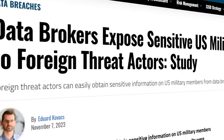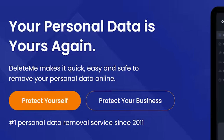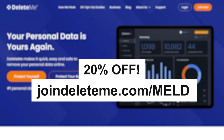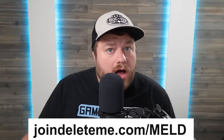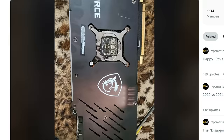Just last year, data brokers exposed sensitive information on US military members, so this is no joke. Luckily DeleteMe can help. Today you can get 20% off DeleteMe US consumer plans when you visit joindeleteme.com/meld and use promo code MELD in all caps at checkout.